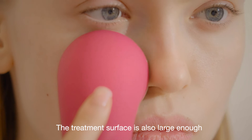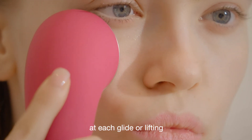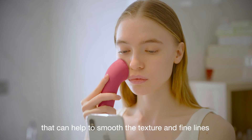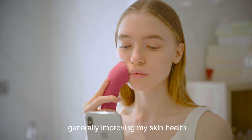The treatment surface is also large enough to ensure the most efficient operation at each glide or lifting. The LED always works with other functions and can help to smooth the texture and fine lines, generally improving my skin health.